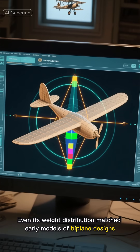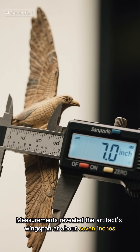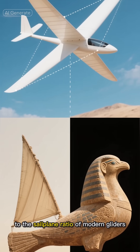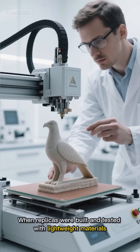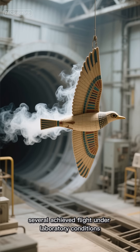Even its weight distribution matched early models of biplane designs. Measurements revealed the artifact's wingspan at about 7 inches, with proportions nearly identical to the sailplane ratio of modern gliders. When replicas were built and tested with lightweight materials, several achieved flight under laboratory conditions.